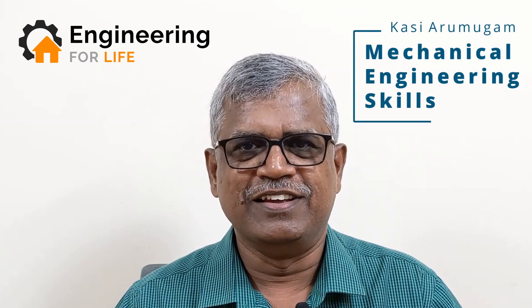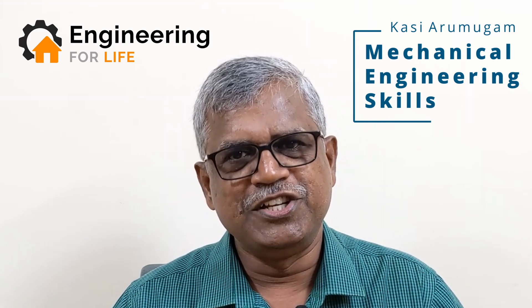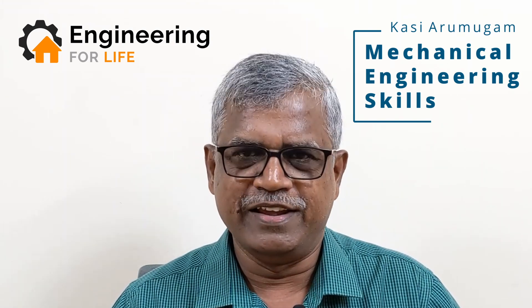Hello people, congratulations to everyone who has chosen to become a mechanical engineer. A mechanical engineer is anyone who is interested in devices, machines, manufacturing and allied areas. If you are a final year student or if you just passed out of college and you want to improve your skills in order to become much more employable and much more successful in your career, this is for you.